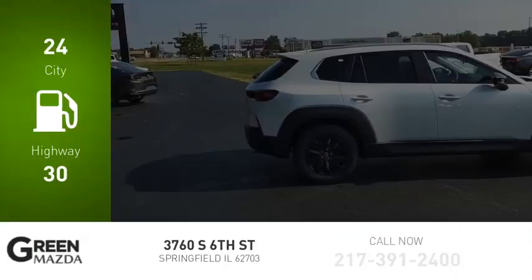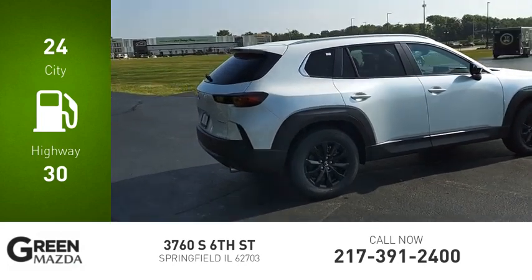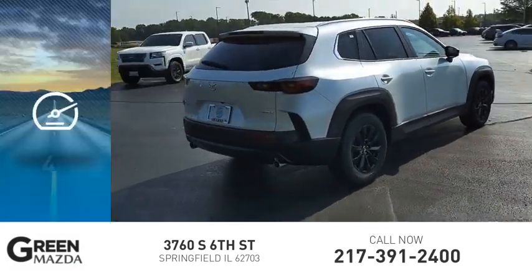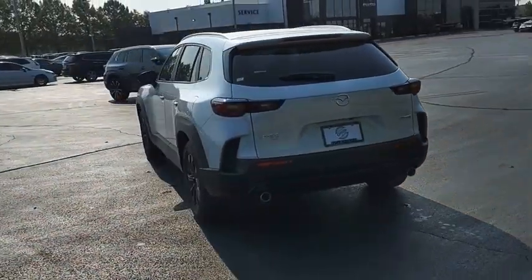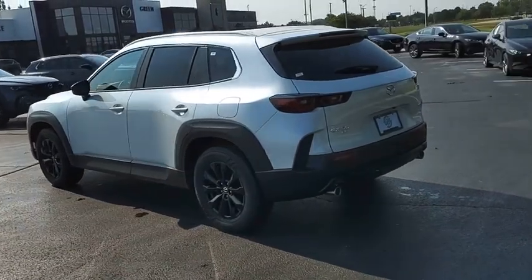Great fuel efficiency saves you money by requiring fewer trips to the gas station. This vehicle has less than 100 miles. A vehicle like this doesn't come along every day — come in and get it before someone else does.